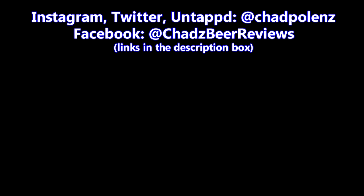I'm going very long as usual. Thanks for watching. You're awesome. Cheers. Thanks for watching Chad's Beer Reviews. Trust me, the next episode will be a lot better.